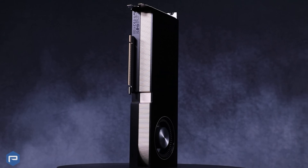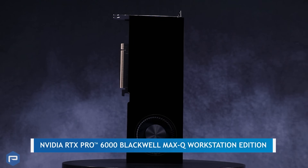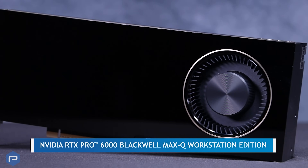Whether you're working on intricate machine learning models or rendering lifelike 3D environments, the NVIDIA RTX Pro 6000 Max-Q is built to meet the demands of today's most resource-intensive tasks.